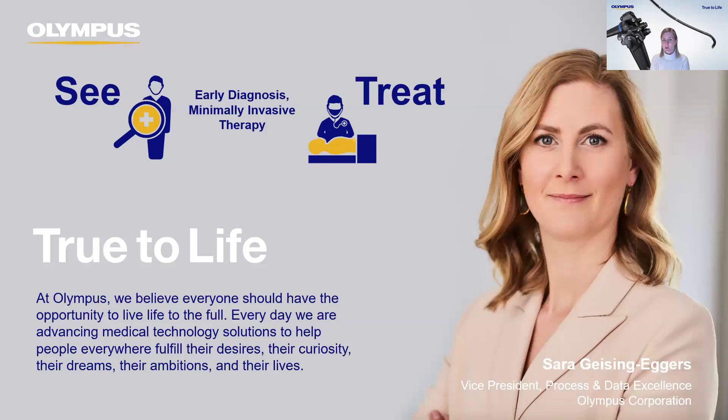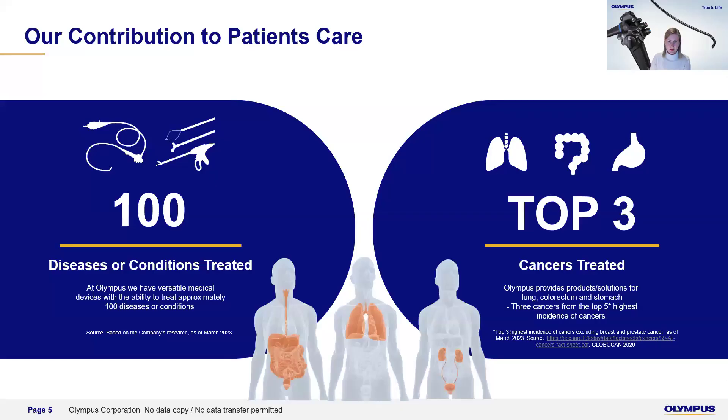Everything we do, we do with our passion for true to life, and this is something that drove me to implement business process management at Olympus — to make sure we help fulfil our mission statement and vision. As a global leading MedTech player, we serve with several contributions to patient care. We address over 100 diseases and conditions. Our focus is very much centered around diseases, with the top three cancers in focus for treatment and diagnosis. Patient need and safety is everything that drives us in our operation.